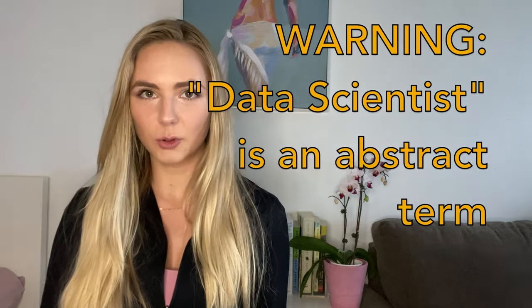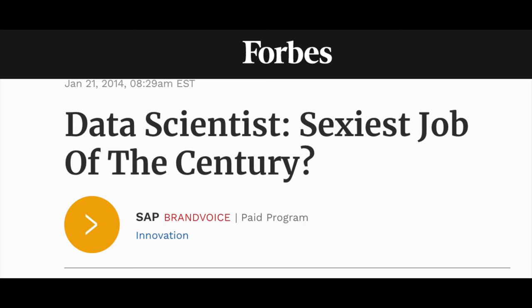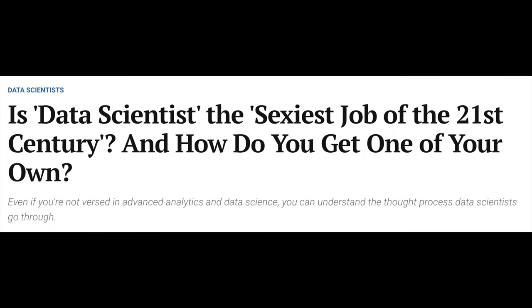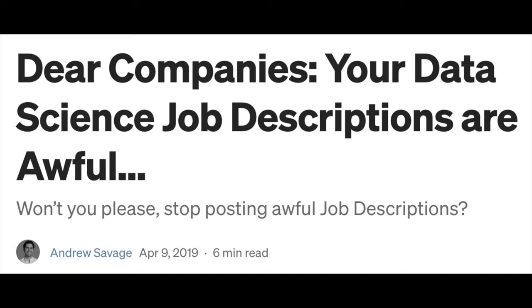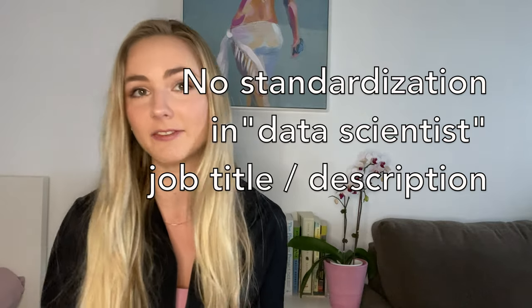The first thing you need to know is that no two data scientist roles are exactly alike. Unlike the roles of lawyer or physician, data scientist is a relatively new and buzzwordy job title, and you don't need any standardized credentials to acquire it. As a result, there is a great degree of inconsistency between roles with the title data scientist, and with that comes variability in the day-to-days.